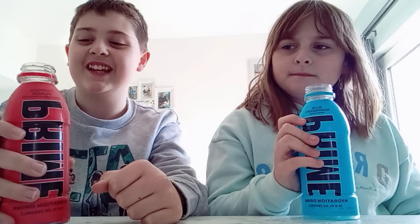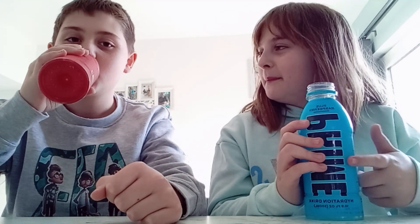This tastes exactly like a drink I've had before — exactly like a sweet I had before. These are pretty good though. Okay, let's not drink too much of it.